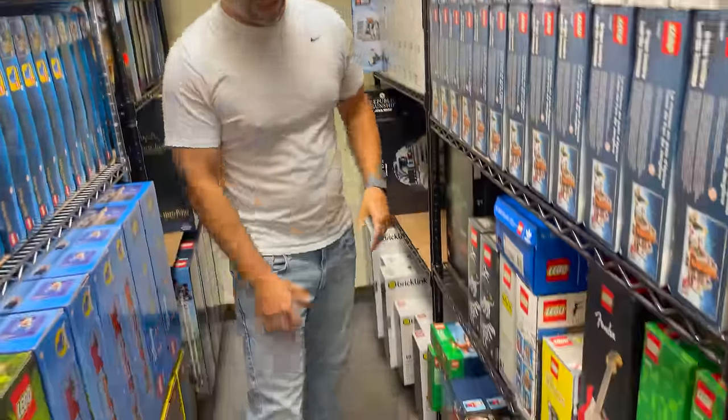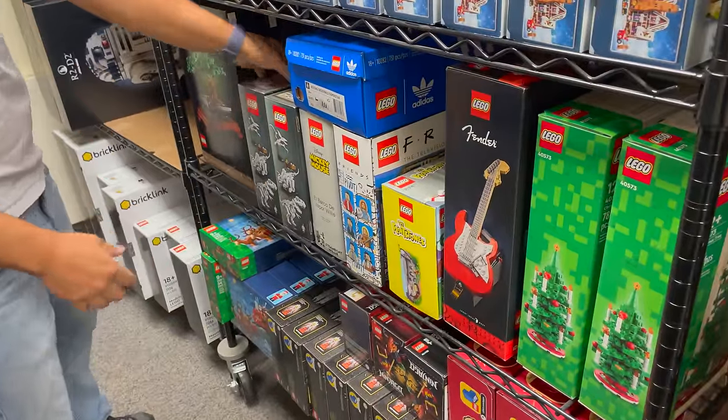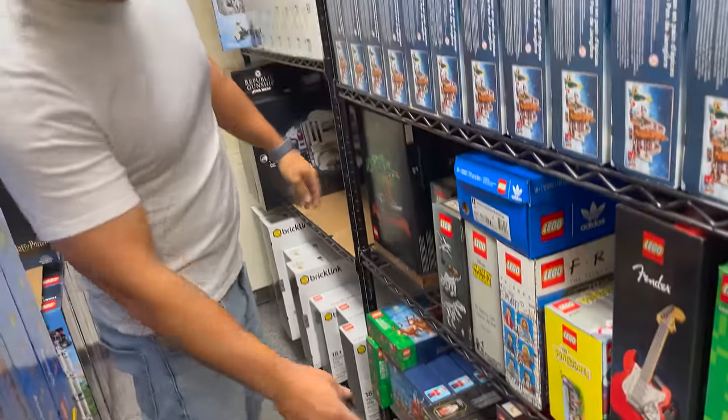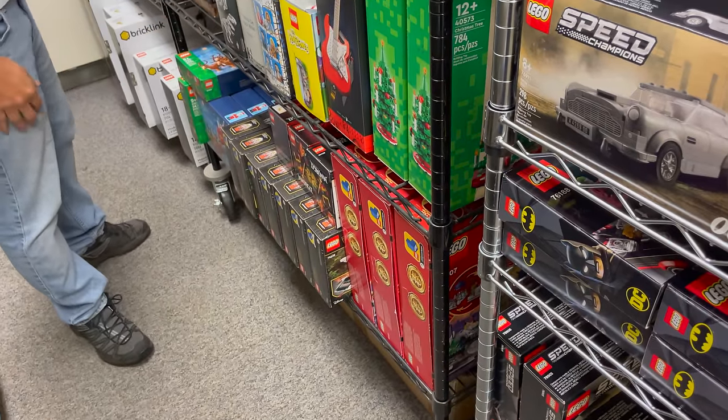The Bonsai tree I really love. These are a lot of miscellaneous sets I've purchased. I really like this set and want to give it to one of my kids or put it together one day. I have the Chinese New Year sets, which I thought would do really well, but they haven't — at least not yet.